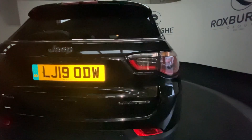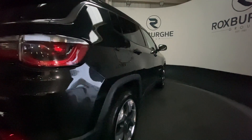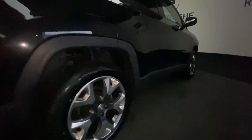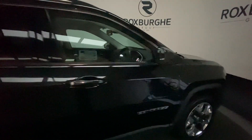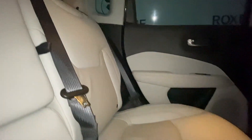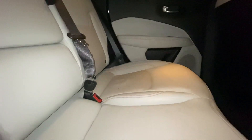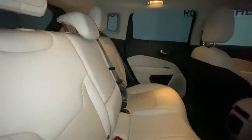Continuing round to the other side of the vehicle we'll get another look at those alloys and that bodywork. This vehicle has had one previous owner since new and comes with full service history. Stepping inside the vehicle you'll see that beautiful leather interior with red stitch detailing, very well kept throughout.